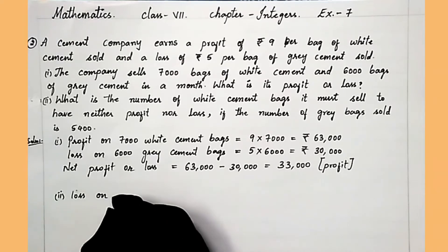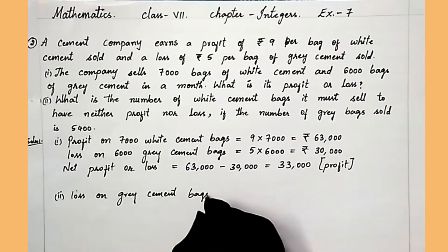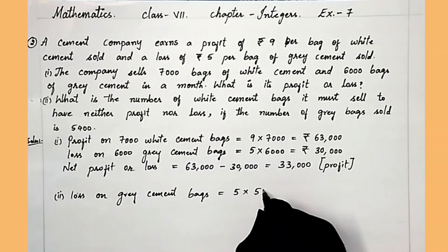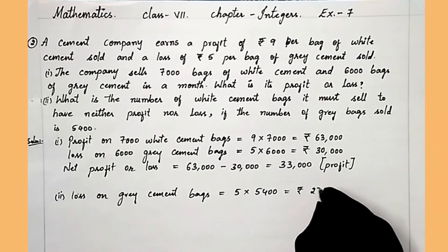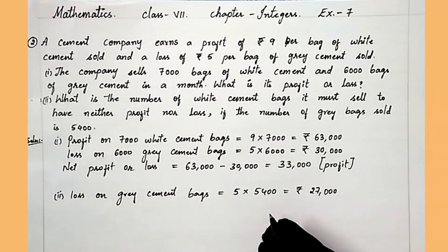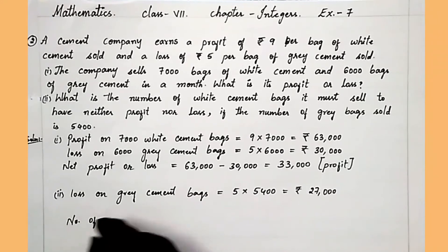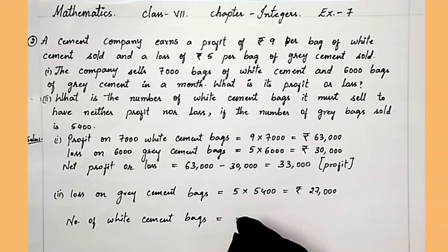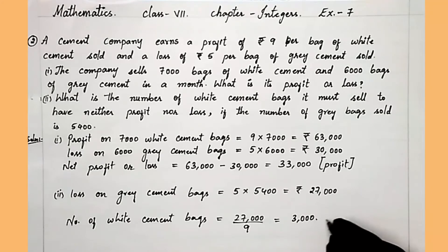Loss on grey cement bags equals 5 into 5,400, which is 27,000 rupees. To find the number of white cement bags, we divide 27,000 by 9, and we get 3,000 white cement bags.